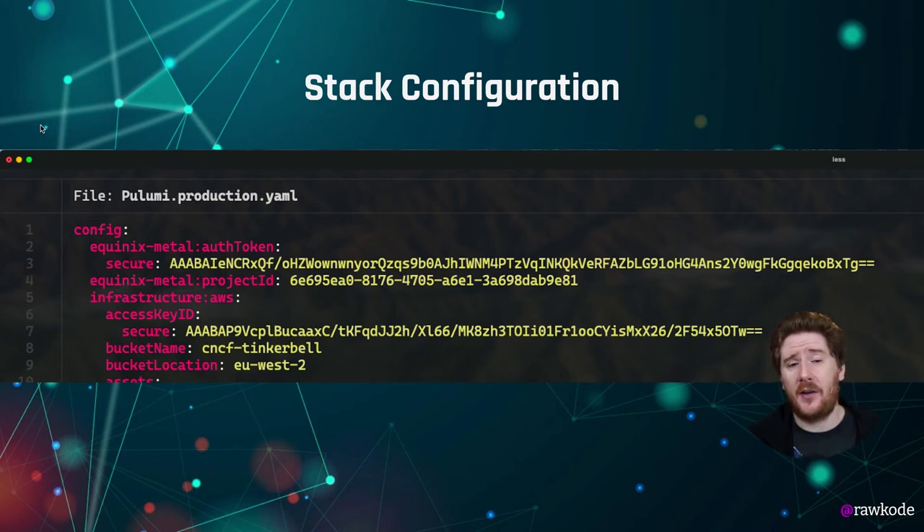This is our actual production stack file, which is open source on GitHub. You can see we have AWS credentials here and we also have our Equinix Metal credentials.